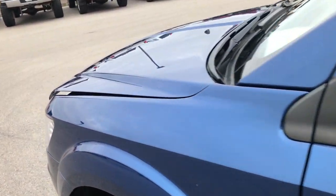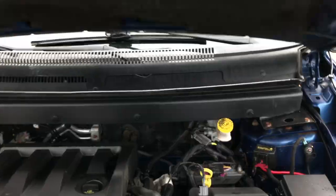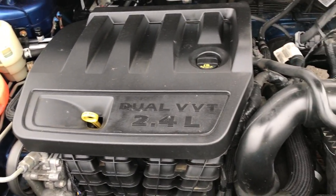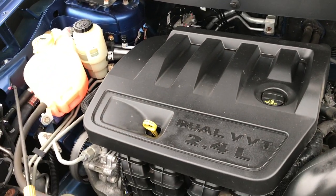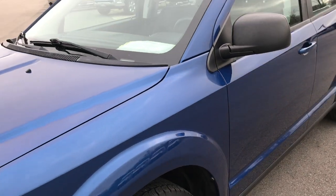Heated power mirrors. The 2.4 liter 4 cylinder motor — engine bay is very clean, runs very smooth. This car has been fully safetied and inspected by our service shop, has a fresh oil and filter change, and has been gone through by a Chrysler certified technician — mechanically 100% and 100% ready to go.